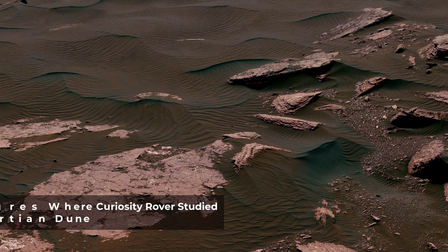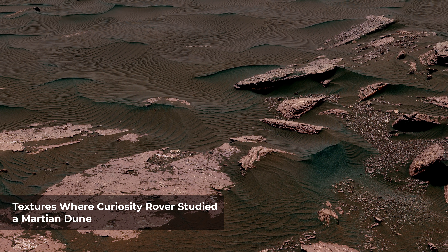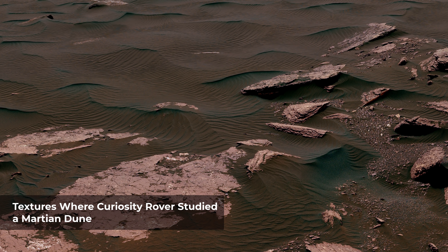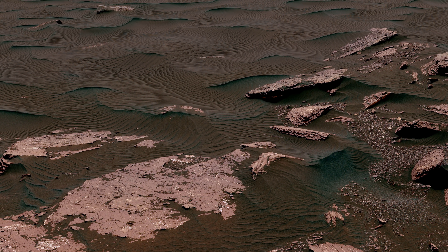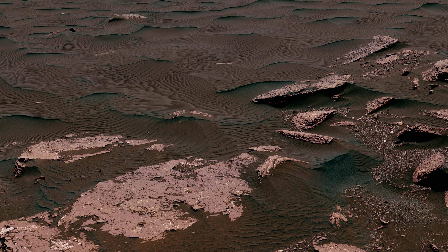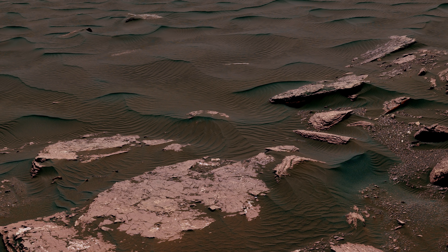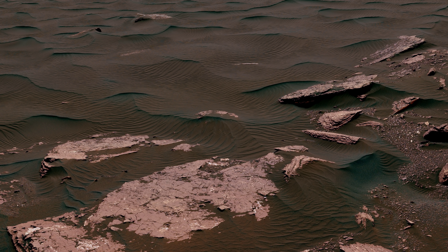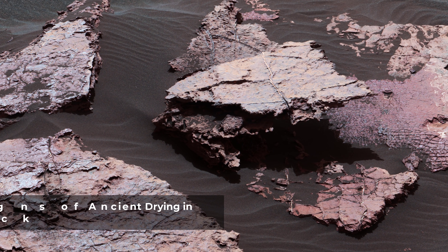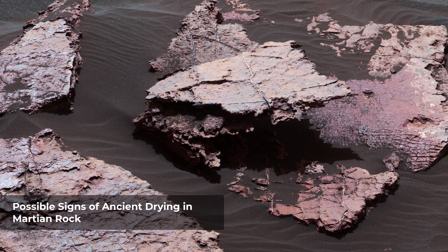This view shows two scales of ripples, plus other textures, in an area where the mission examined the linear-shaped dune in the Bagnold Dune Field on Lower Mount Sharp. The scene is an excerpt from a 360-degree panorama acquired at a location called Ogunqua Beach. Crests of the longer ripples visible in the dark sand of the dune are several feet apart — ripples of that scale are not seen on Earth's sand dunes. Overlaid on those ripples are much smaller ripples, with crests about ten times closer together. Textures of the local bedrock in the foreground, part of the Murray Formation that originated as lake bed sediments, and of gravel-covered ground are also visible. A array of small polygons on the Martian rock surface near the right edge of this view may have originated as cracks in drying mud more than three billion years ago.